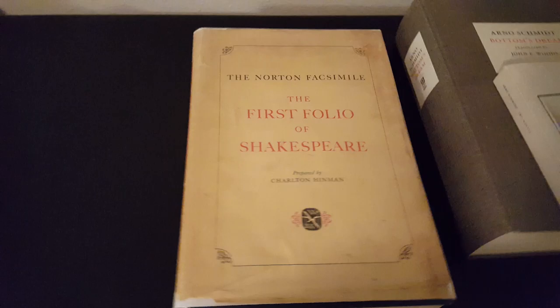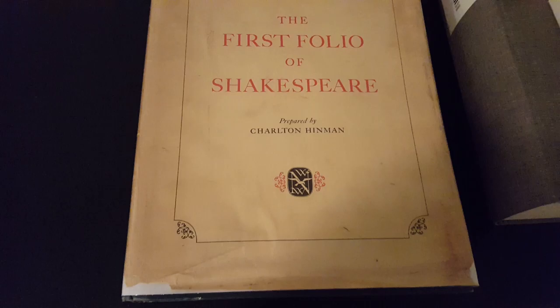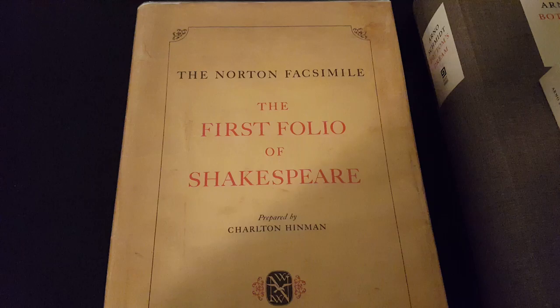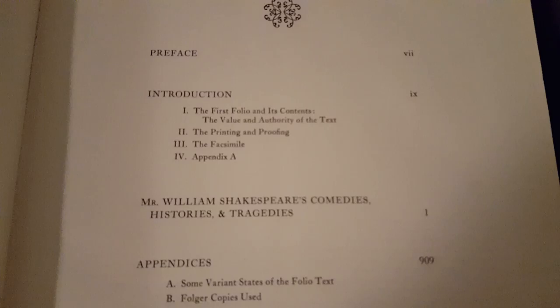Hello. I'm going to show you guys one of my new books that I got. I actually got it a few weeks ago, but I haven't had a good opportunity to make a video yet, so I just decided to make it tonight. But as you can see, it's a Norton facsimile of the first folio of Shakespeare, which was published in 1623. Got the whole thing going, so yeah, I'll just show you.